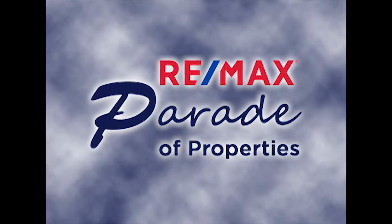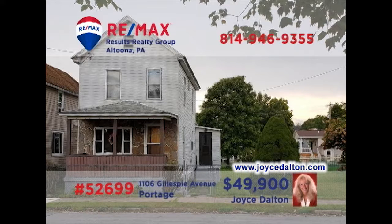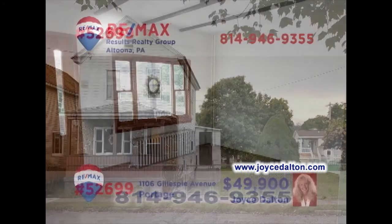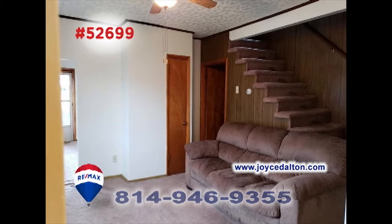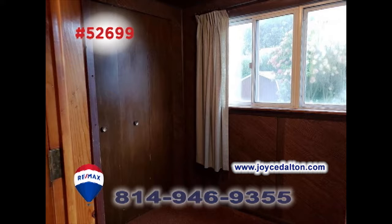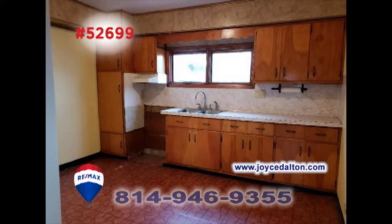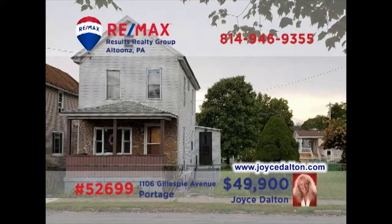Welcome back to the RE-MAX Parade of Properties. Portage is where we'll find this great starter home, presented by RE-MAX Hall of Fame realtor Joyce Dalton. You'll find a carpeted living room with beamed ceilings for entertaining. Other relaxing spaces include the large family room or the enclosed porch with extra closets. The kitchen features long counters and plenty of eat-in space. All this plus two comfy bedrooms and a big backyard. Contact Joyce to schedule a personal tour.